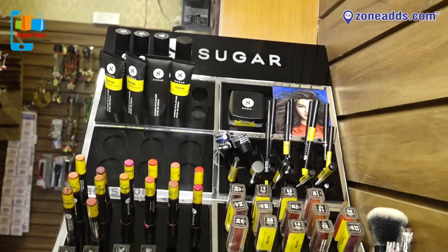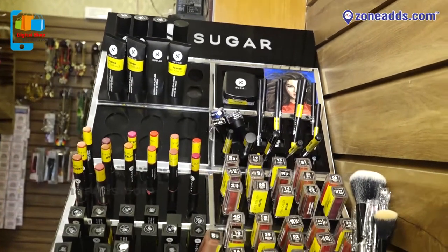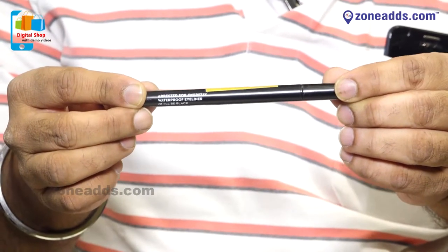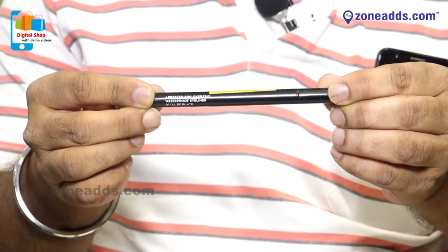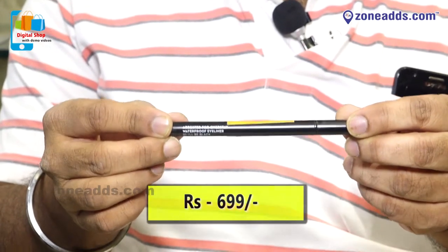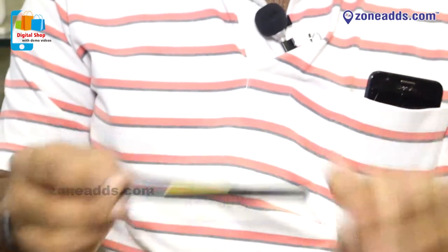The next product I am going to introduce is the range of eyeliners. This is the Arrested for Overstay Waterproof Eyeliner. It has a 100% water resistant formula, a precision tip for complete control, and an opaque fade-proof finish. It costs rupees 699.